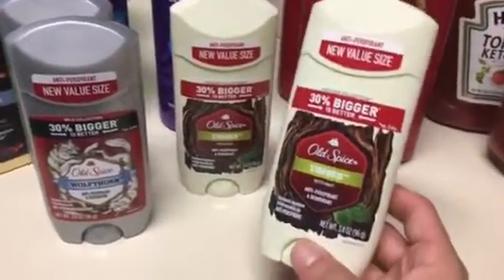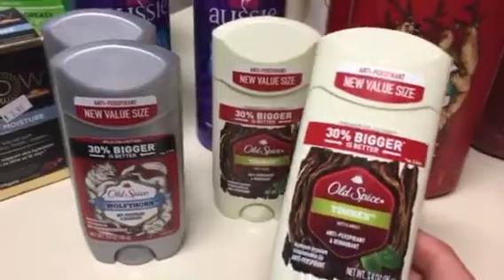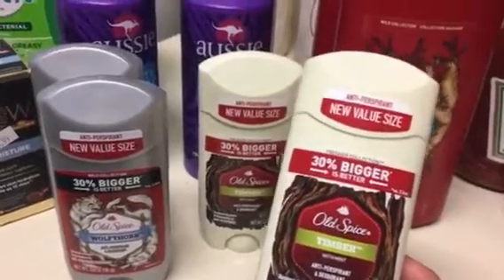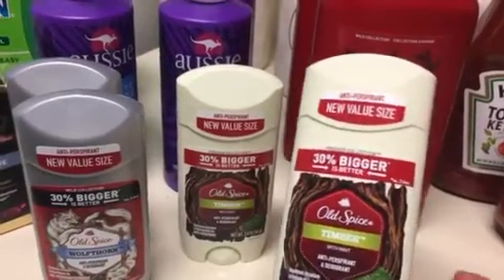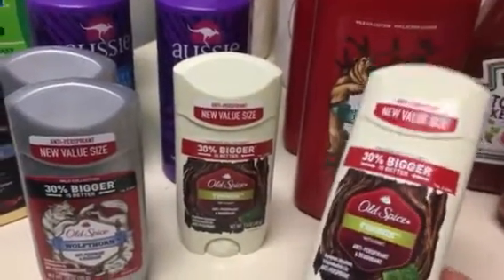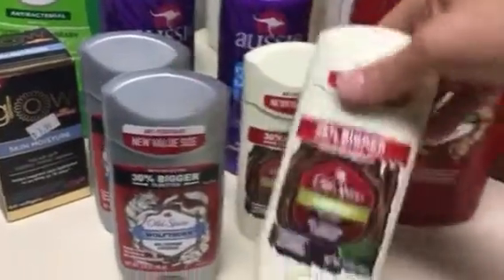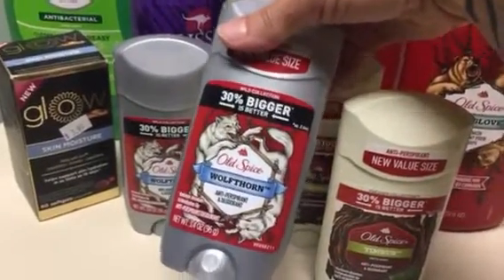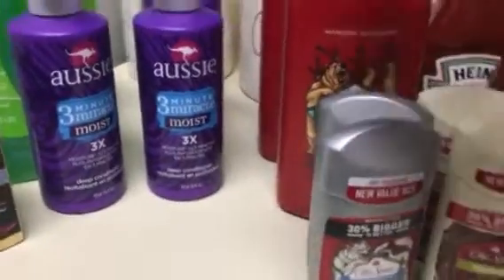Talking about manly deodorant — TMI, I also use this; I don't mind the scent, it does not smell manly. This is the Old Spice 30% bigger, which is the 3.4 ounce deodorant. I looked these up — they were $3.99 up to $4-something depending on the site — and I paid $1.99 each. I got four: this is the Timber and this is the Wolfthorn. Between me and my 15-year-old, we will use those.